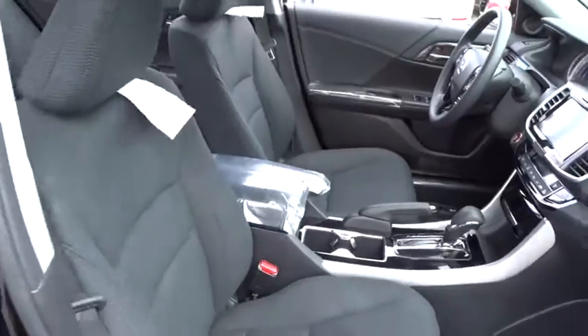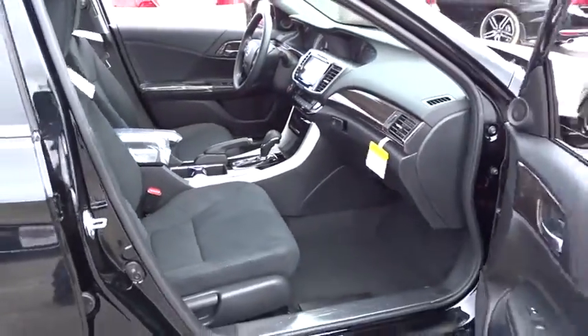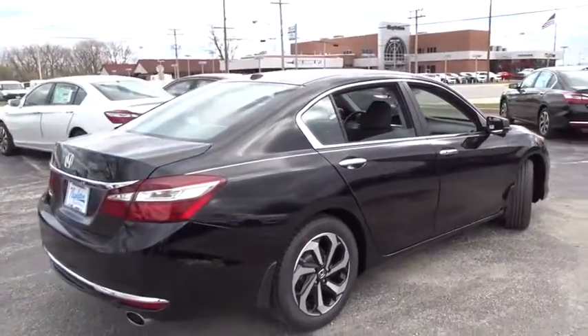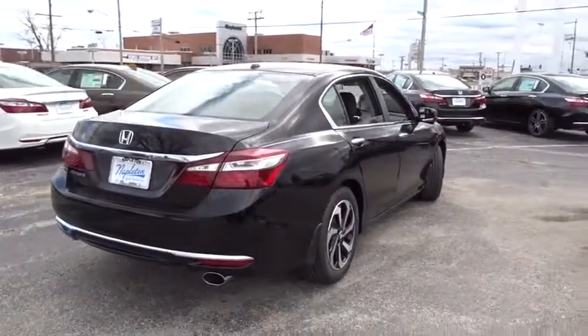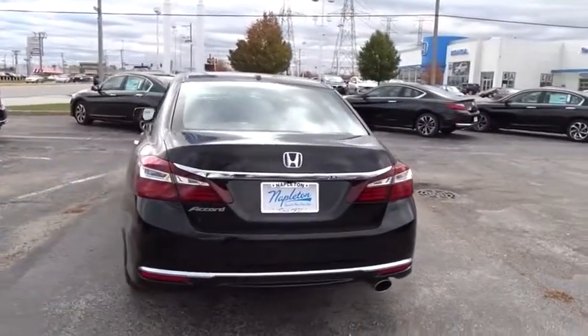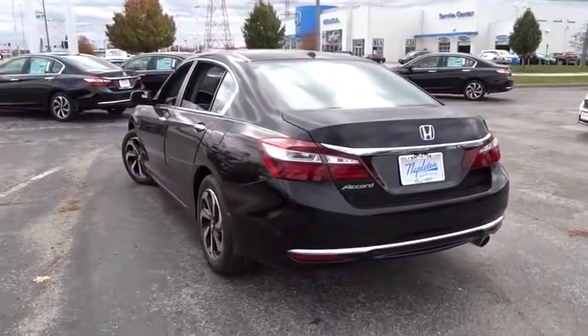Fog lights. Power windows. Rear window defroster. Security system. CD player. Tachometer. Brake assist. Panic alarm. Power moonroof. Remote keyless entry. Overhead console. Driver vanity mirror. This vehicle offers reliability and good looks at a great price.